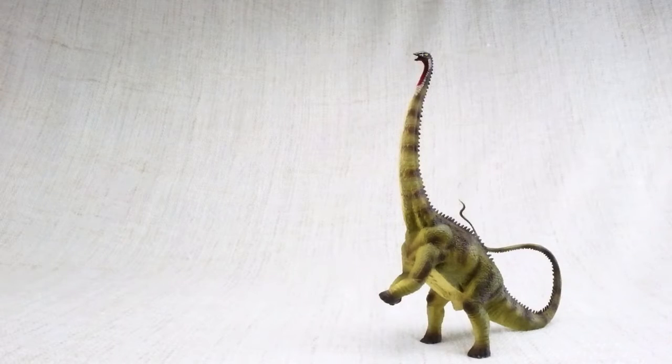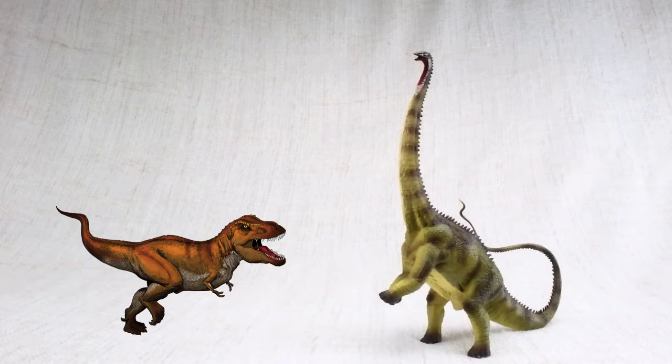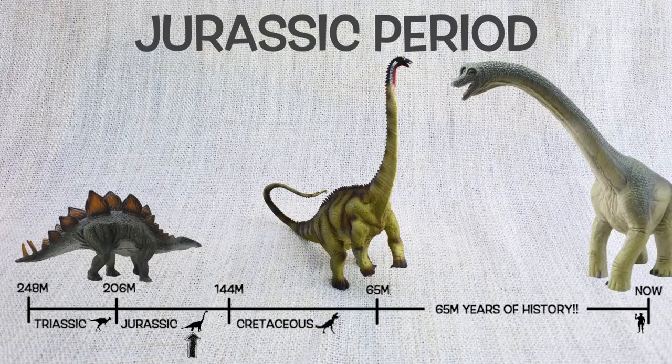Diplodocus was found in North America, just like T-Rex, but not at the same time. They lived around 150 million years ago in the mid to late Jurassic period.